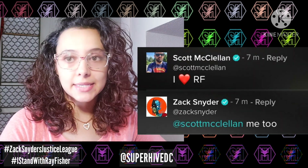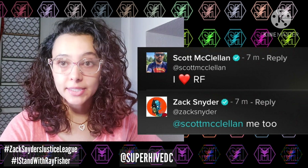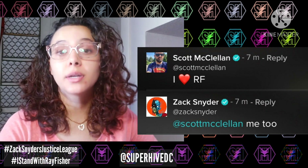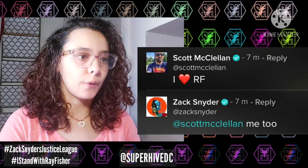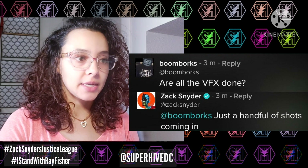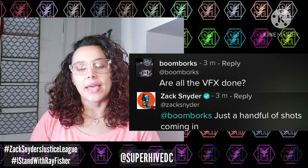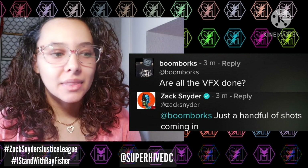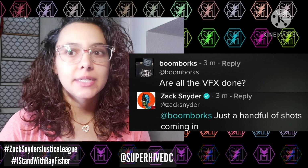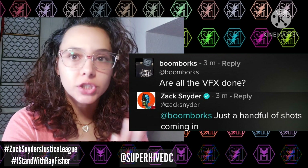Someone said 'I heart Ray Fisher' and Zack replied 'me too,' showing his support. We know they have a very close bond — Zack has said many times that Cyborg is the heart of the movie. Someone asked if all the visual effects are done, and Zack says 'just a handful of shots coming in.' In his last stream on Comic Book Debate, when asked how far along they are, he said they're like 99% done but of course there are still finishing touches.